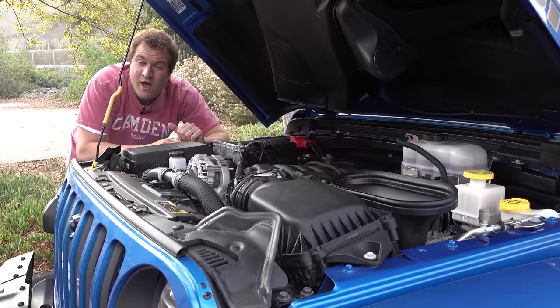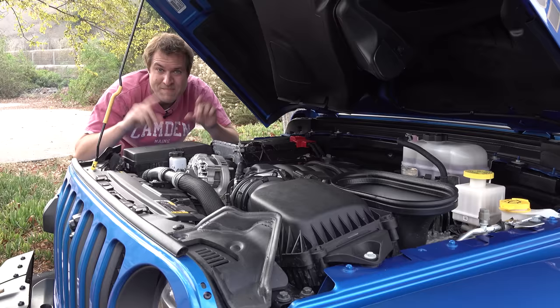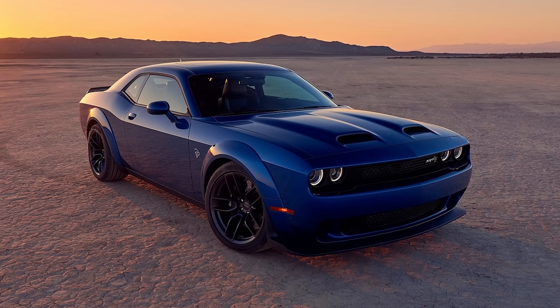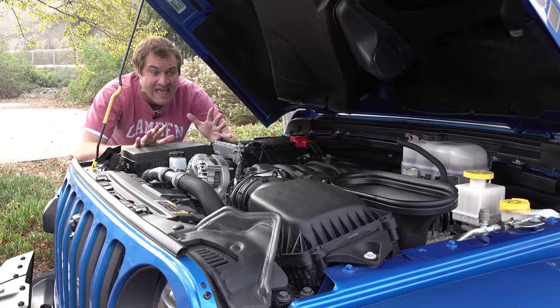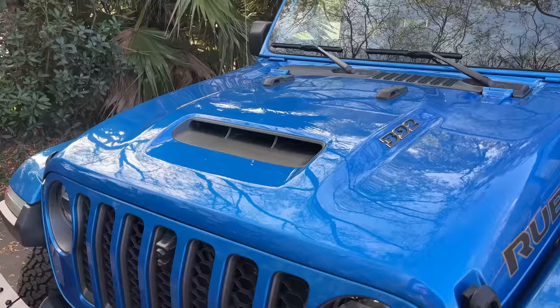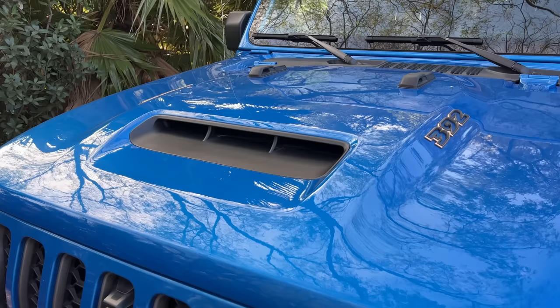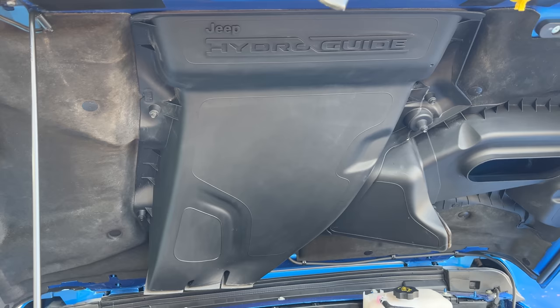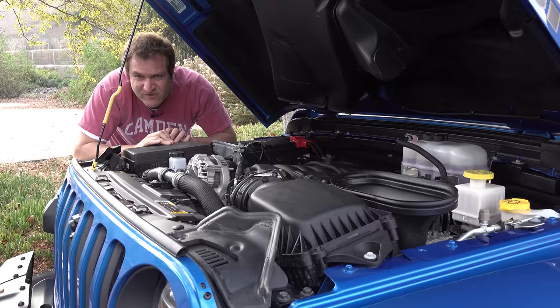This engine is just the 6.4-liter V8 from Dodge and Chrysler SRT models — not the Hellcat supercharged V8 from the Charger and Challenger Hellcat. That would have been insane to put in a Jeep Wrangler, but it still makes pretty good power at 470 horsepower. To get air into this engine, there is a massive scoop on the hood, and it is functional — it's labeled as the hydro guide, which separates water from air to make sure only air gets into the engine in case you're fording rivers at high speeds.